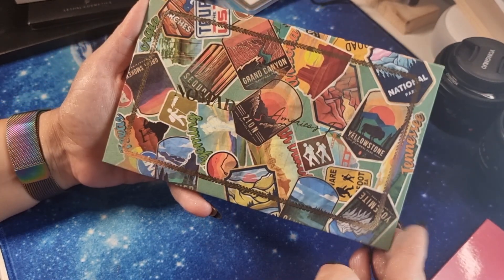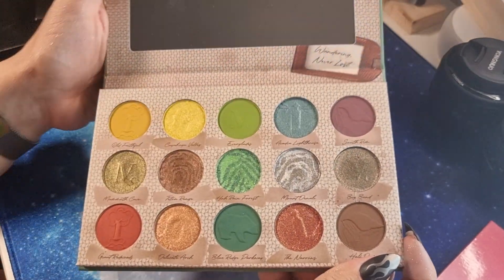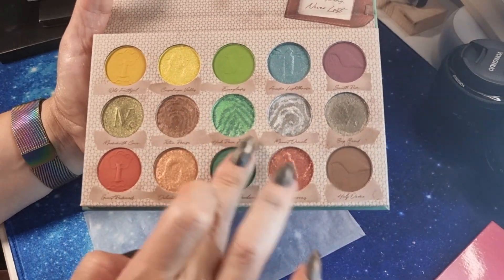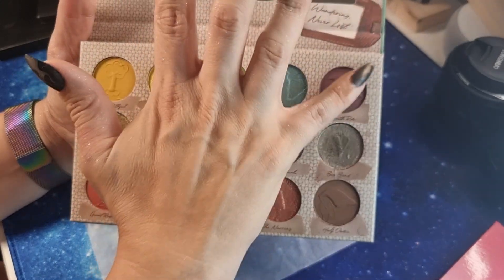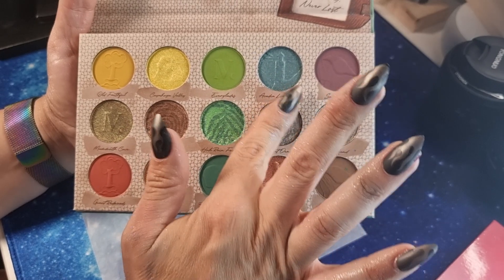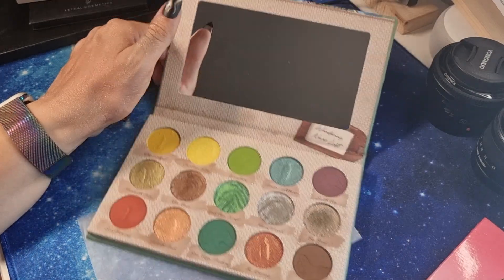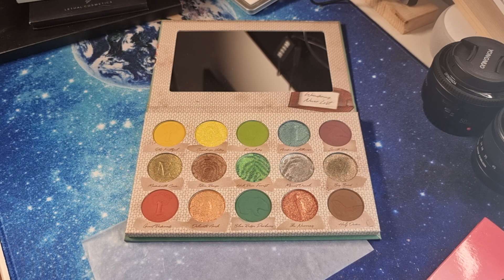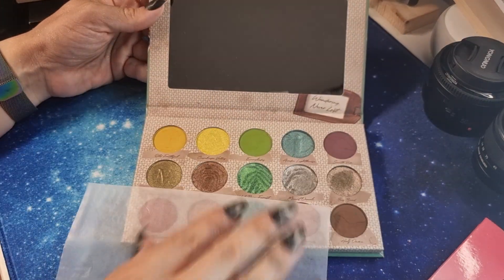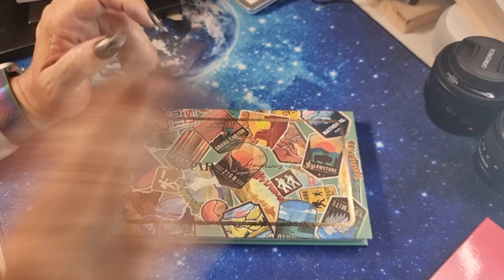Back to the US — this is from Nomad Cosmetics. This is the 'America's Park' palette and the quality is very very high. I played with this for two or three days in a row and was always satisfied. Look at this shade — very very cute. They also released a new palette for the Olympic Games that looked stunning. Nomad is a very very good brand.